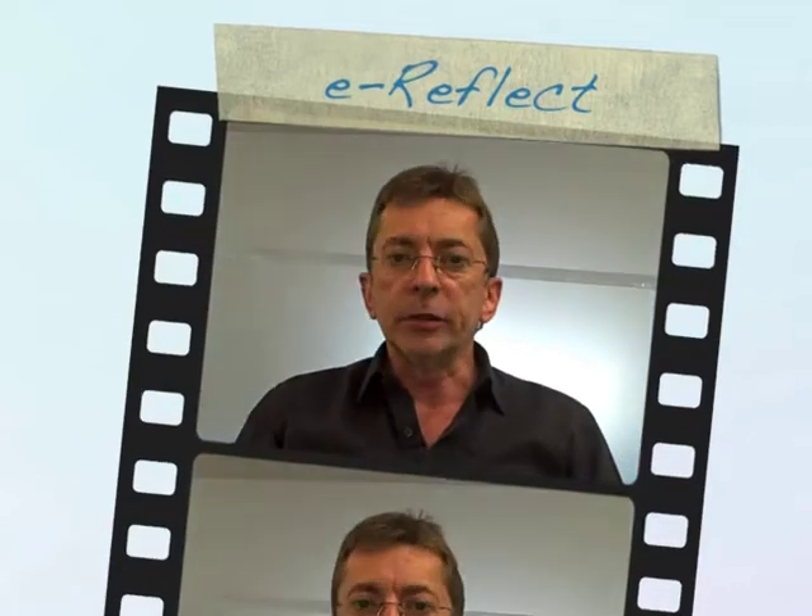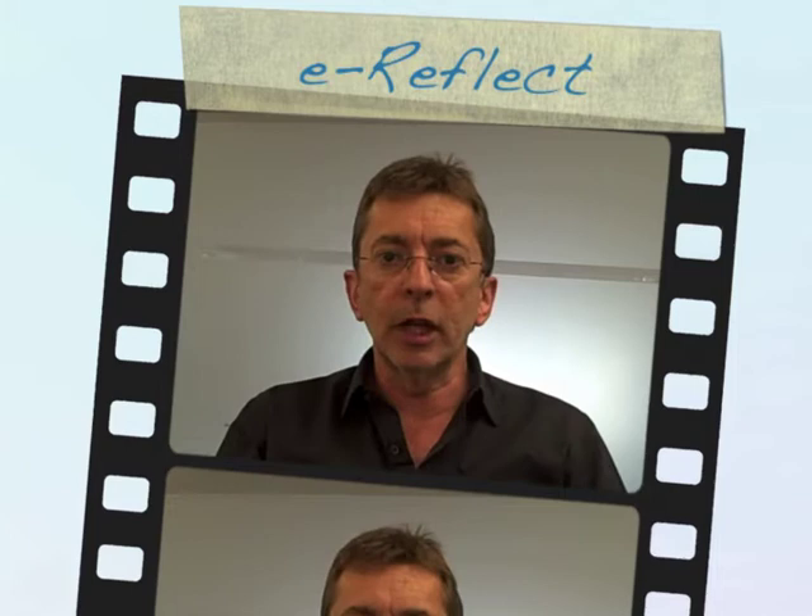Hello, my name is Gunter Saunders. I'm the Project Director for eReflect. This project at the University of Westminster is focused on helping students to make better use of the feedback that they receive on their coursework.